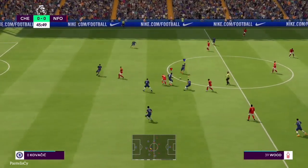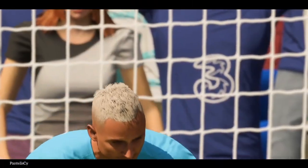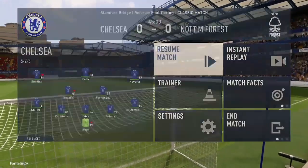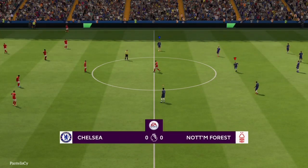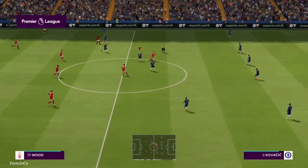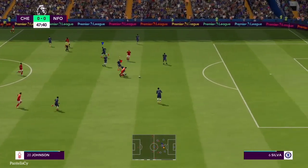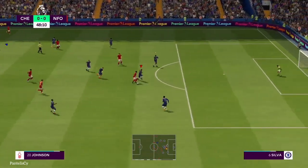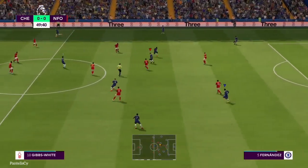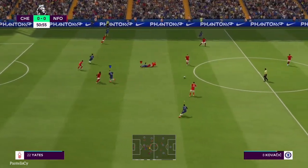Chris Wood. And so the first time. At the beginning of the second half here at Stamford Bridge. Possession.